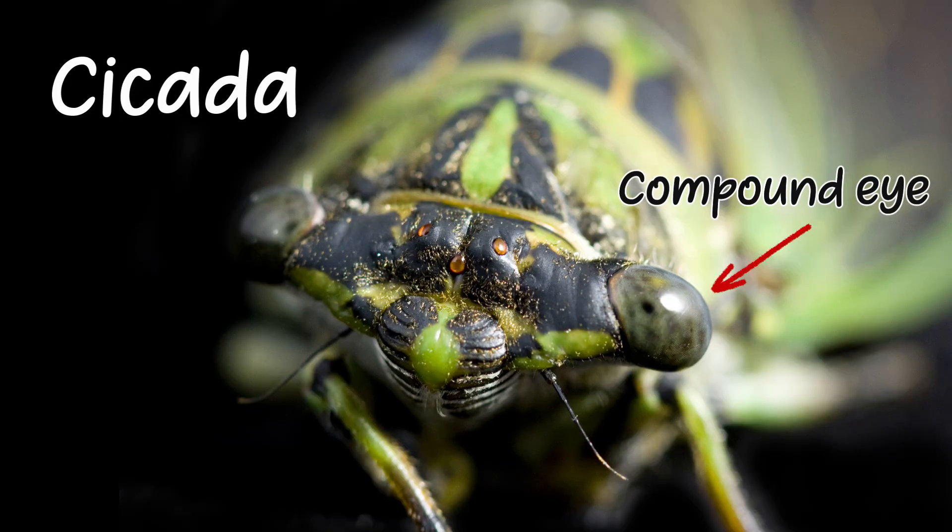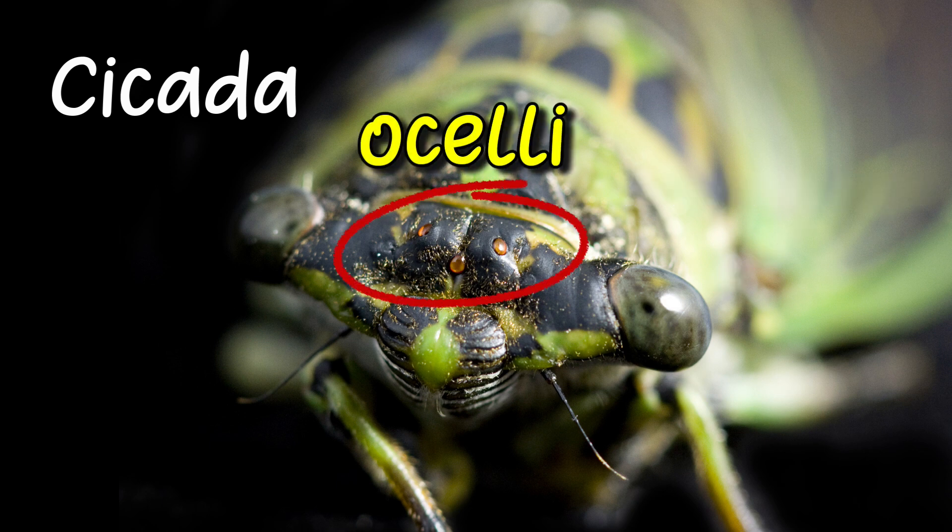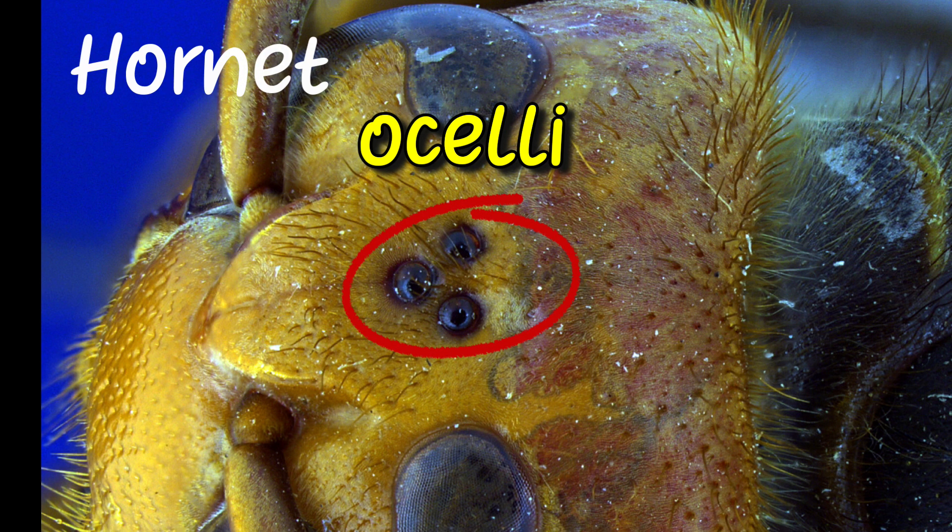Besides the compound eyes, insects also have simple eyes on their heads called ocelli. These eyes allow an insect to see or sense light and dark. This helps insects orient themselves and find their way.